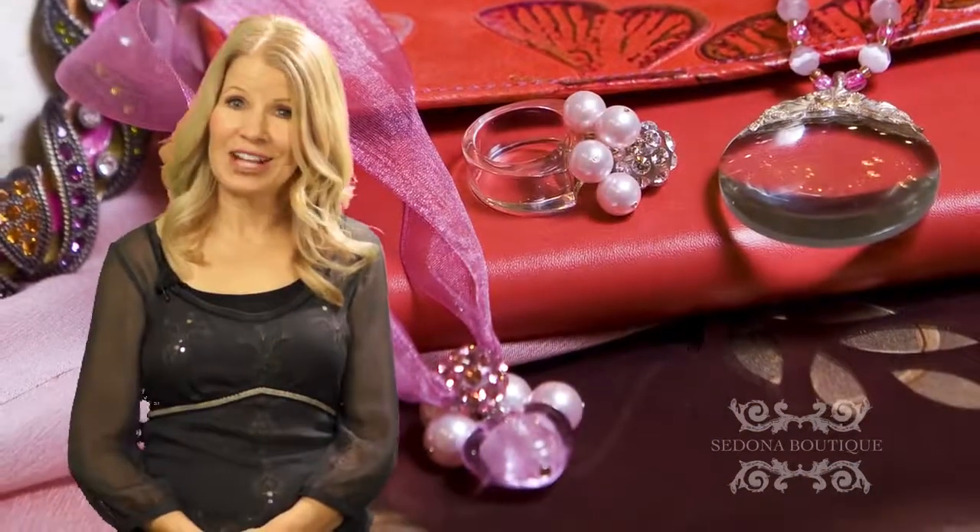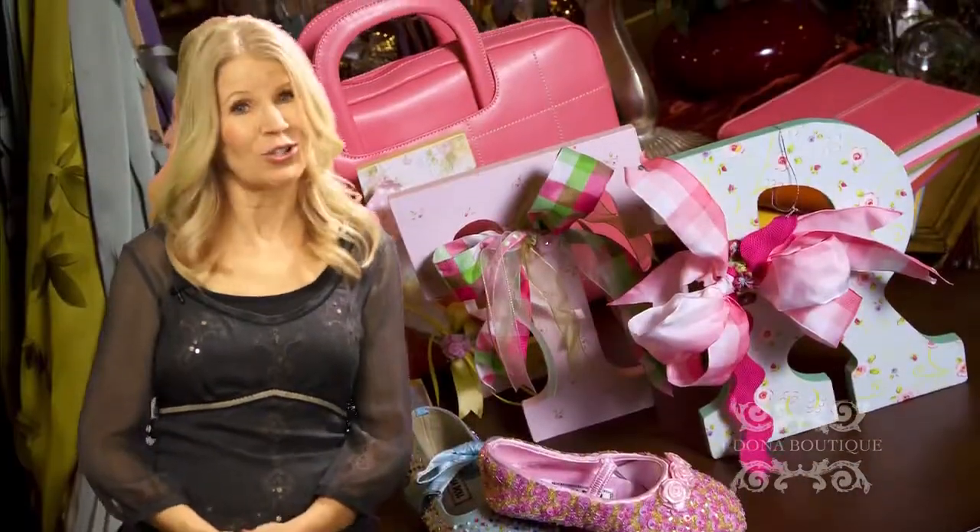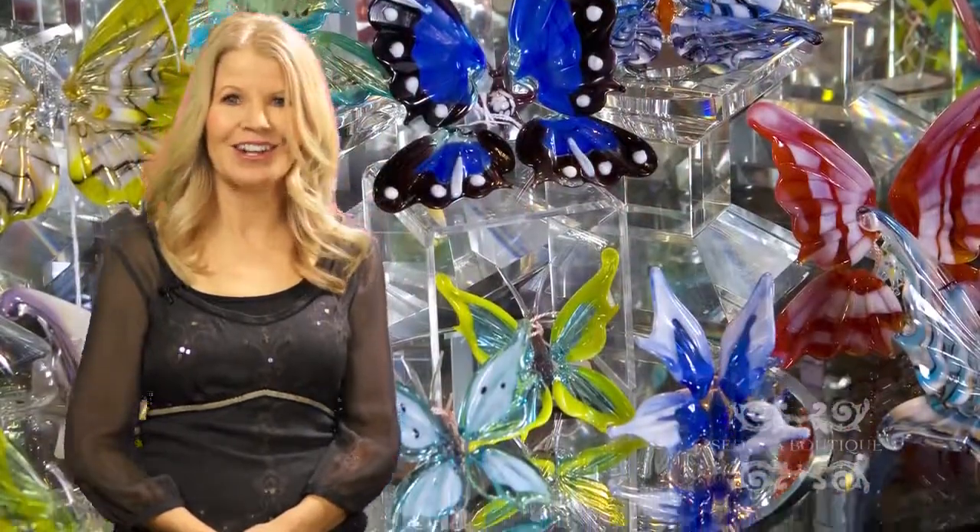Find function and fashion from the world over at Sedona Boutique. Art to wear, art to decorate, art to give.